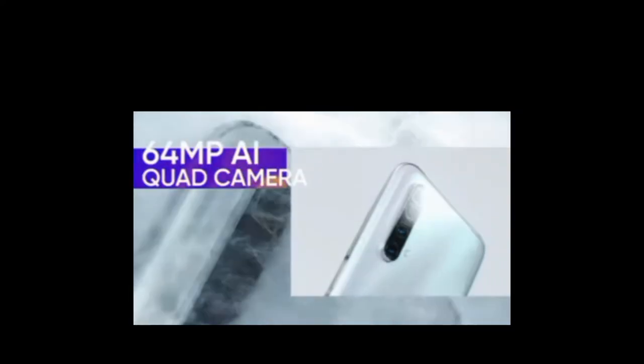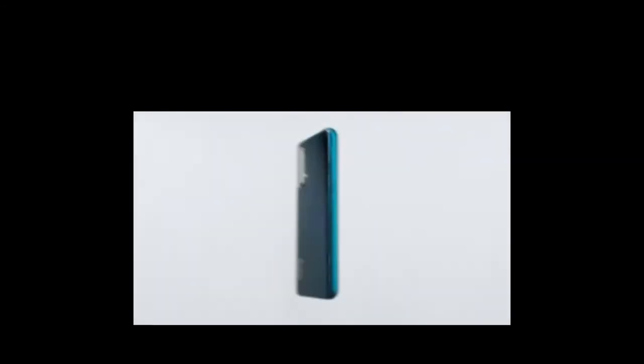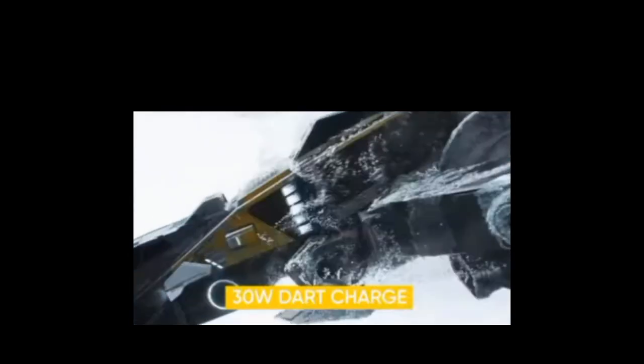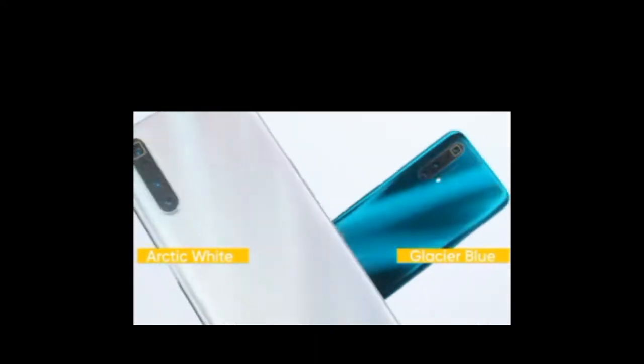The Realme X3 Super Zoom and Realme X3 update brings the June 2020 security patch. This update brings improved system stability. The Realme PaySA app has been added, but only for Indian users. Both the Realme X3 and Realme X3 Super Zoom are receiving this update.